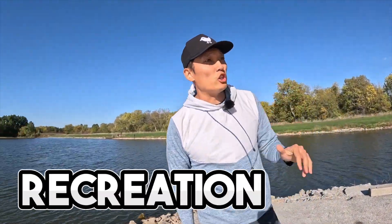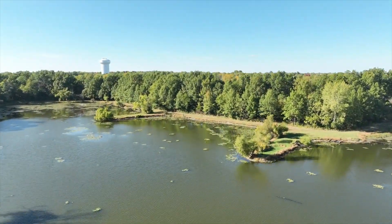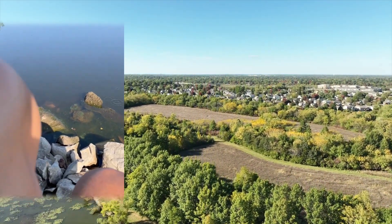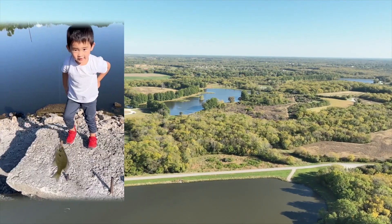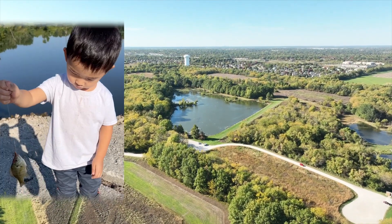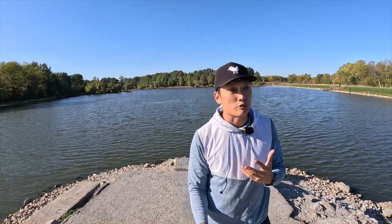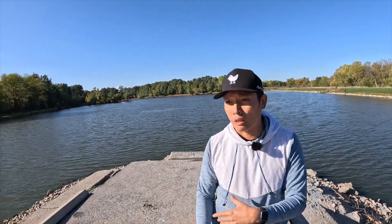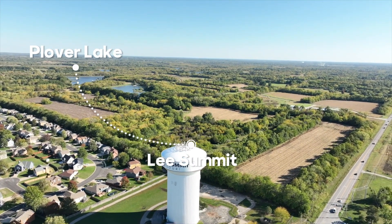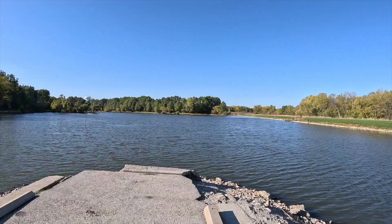I wanted to show you this place — this is the James A. Reed Wildlife Center. This lake is called Pullover Lake, and this is where my little guy caught his very first fish, a little bluegill that he reeled in. You can come out here and fish — there's people behind me fishing. I think there's trout and bluegill, and probably catfish too. If you come and live in Lee's Summit, this is a nice area where you can hike, spend some time, and take your kids to fish.